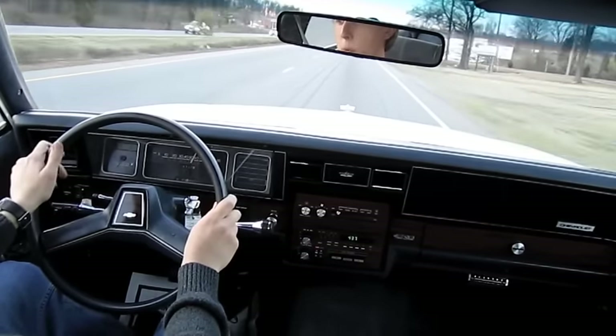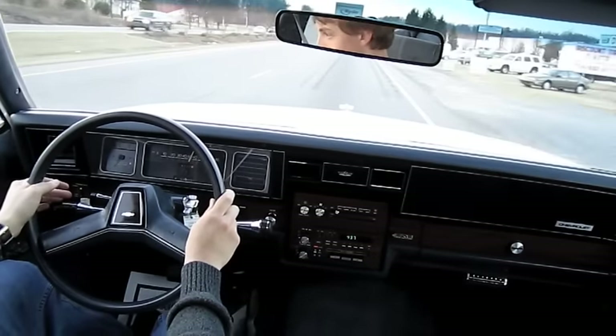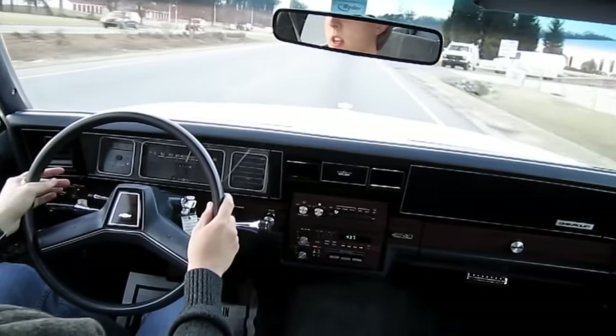Not bad at all. Very brisk acceleration, very smooth power band. It's a four-speed automatic transmission.